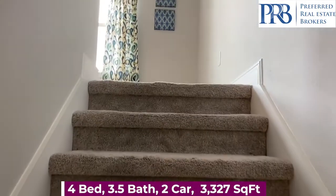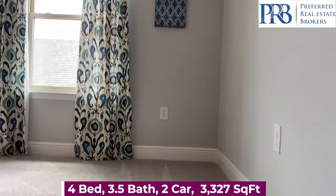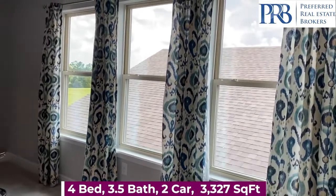We'll head up to the second floor so you can see the loft and the remaining bedrooms.